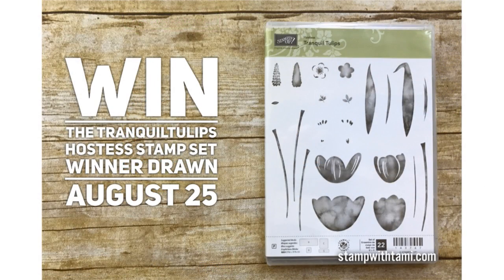Congratulations to all the winners! If you didn't win, you're not out of the running — on August 25th I'll draw the winner for the Tranquil Tulips hostess stamp set. If you want that set but don't want to wait, you can redeem it with frequent buyer points — and I have a double frequent buyer points special running until Tuesday. Thanks for joining me this Friday, have a wonderful weekend, and Linda and I will see you Tuesday for the Stampin' Scoop!